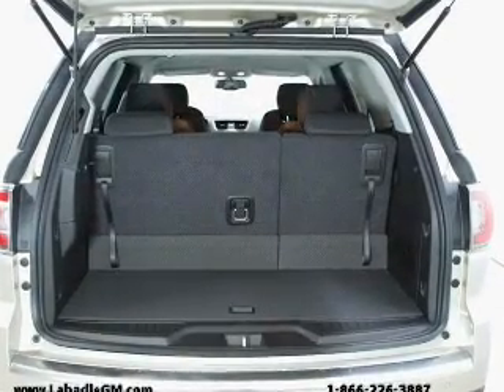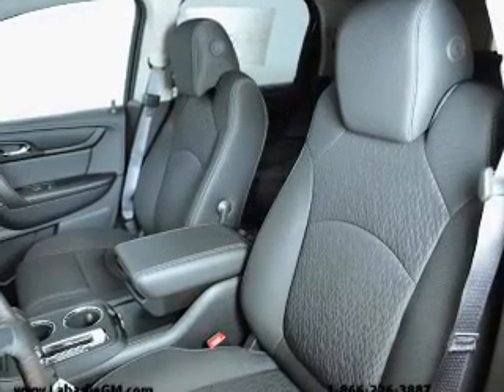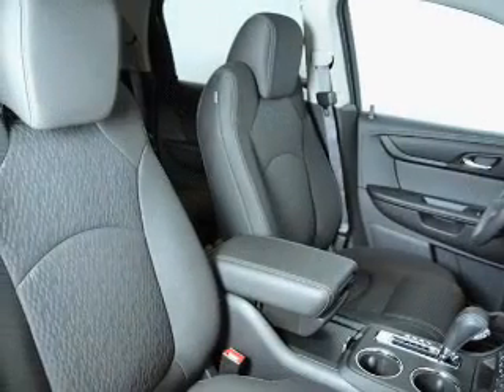Keyless entry, power door locks, power windows, cruise control, Bluetooth wireless, an AM FM stereo with a CD player, and satellite radio. Call today to schedule a test drive.